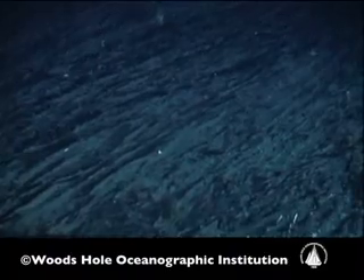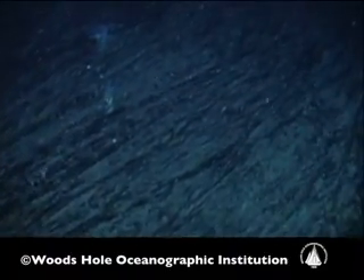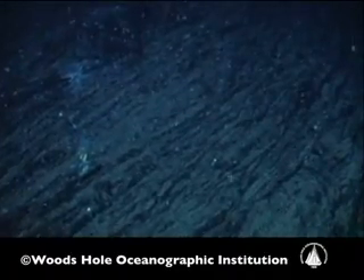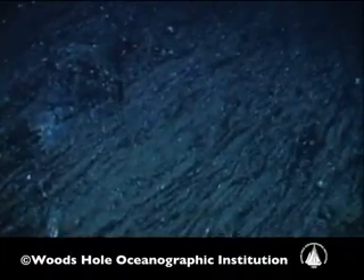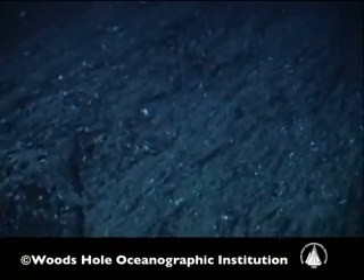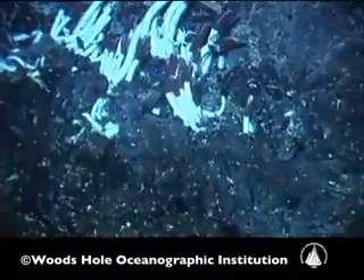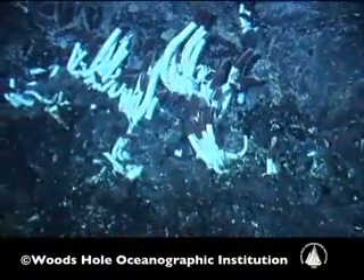I remember being in the submarine and we just said, this is a parking lot. All the communities have been paved over. And we drove off the parking lot with Alvin and came across another small area, maybe 50 meters by 50 meters, that had little small animals — mussels and tube worms, and even little clams that were starting to colonize.